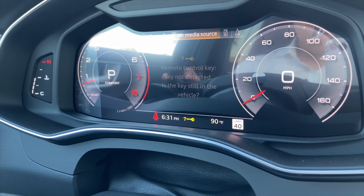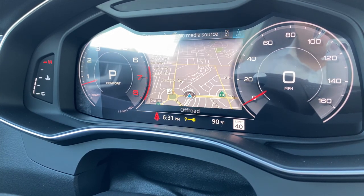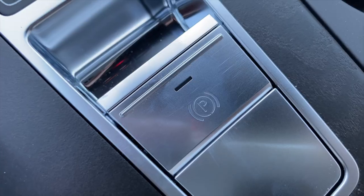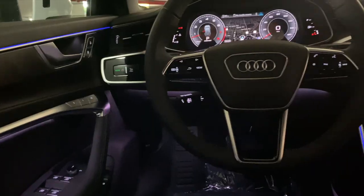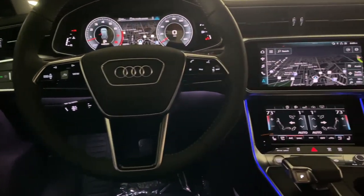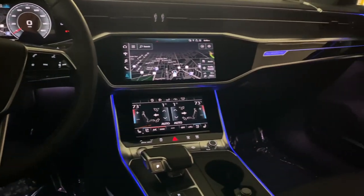After you fire up the car, you can't help but notice a massive virtual cockpit display. A lot of the buttons are finished in a satin aluminum finish, which adds a sophisticated feel. All of the tech combined with the beautiful ambient lighting makes for a really nice cabin.